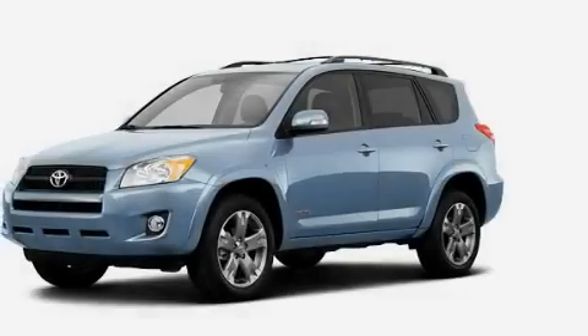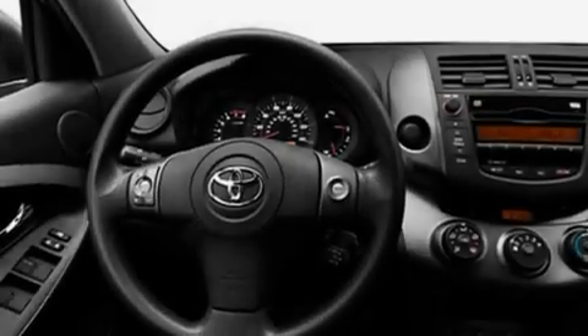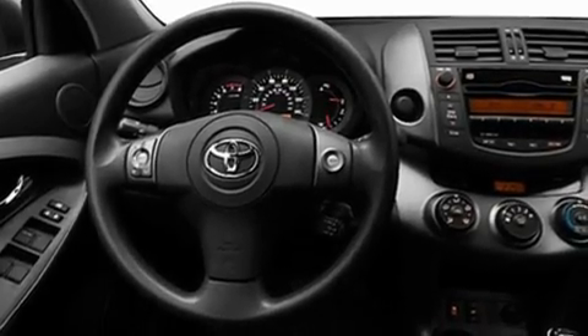Its top features include cruise control, a rear window defroster, a rear window wiper, a rear spoiler, a full-size spare tire, and a low tire pressure indicator.